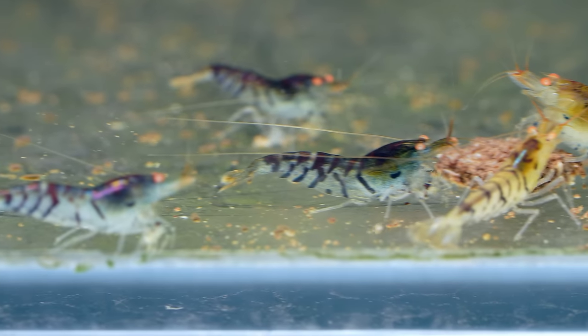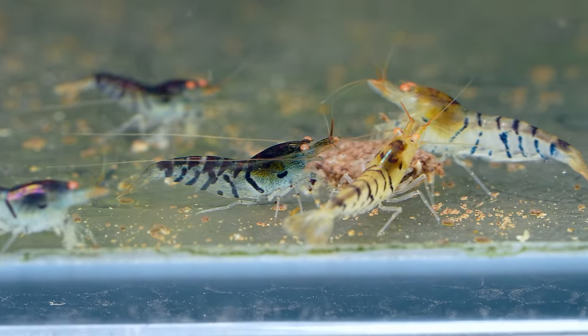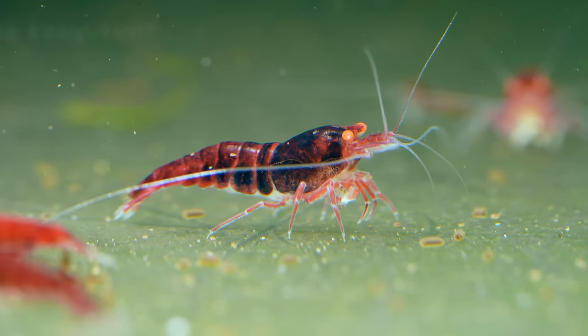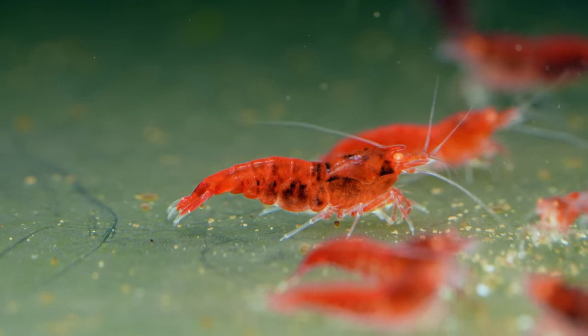Over here we have the OEBT — orange eye blue tiger, classic orange eye blue tiger. I used to keep some but not anymore. This one is the orange eye red king kong, or red devil. I've always wanted to have them — that's cool.